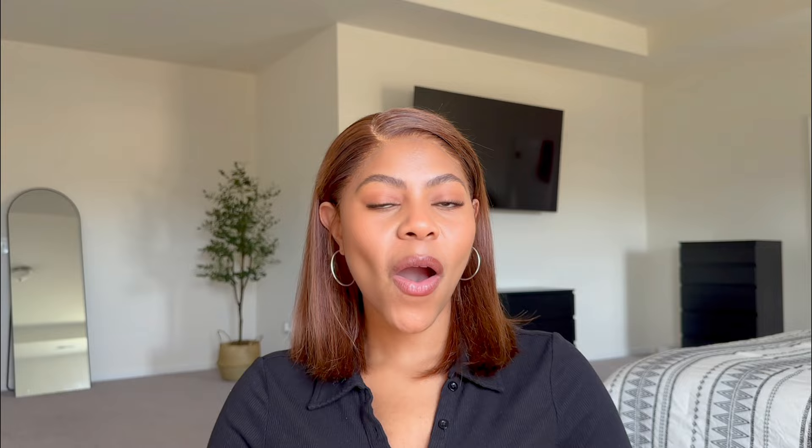To celebrate Black History Month, we are running a sale all month long. Just use code BHM15 for 15% off the entire site. Tag Shari V Lashes on YouTube, Instagram, and TikTok — we want to see what you create. See you guys next time!